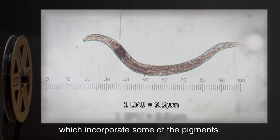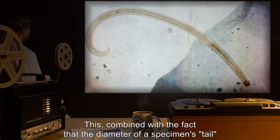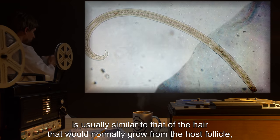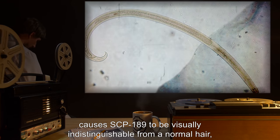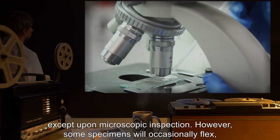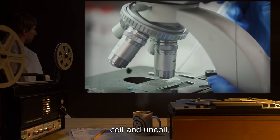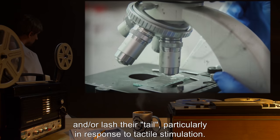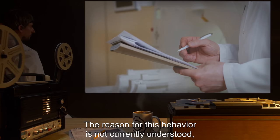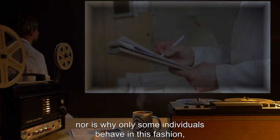Adult SCP-189 specimens grow only in length, extruding a tail that incorporates pigments and keratin from consumed cells into an outer cuticle. The diameter of a specimen's tail is usually similar to that of the hair that would normally grow from the host follicle, causing SCP-189 to be visually indistinguishable from a normal hair except upon microscopic inspection. However, some specimens will occasionally flex, coil and uncoil, and/or lash their tail, particularly in response to tactile stimulation.